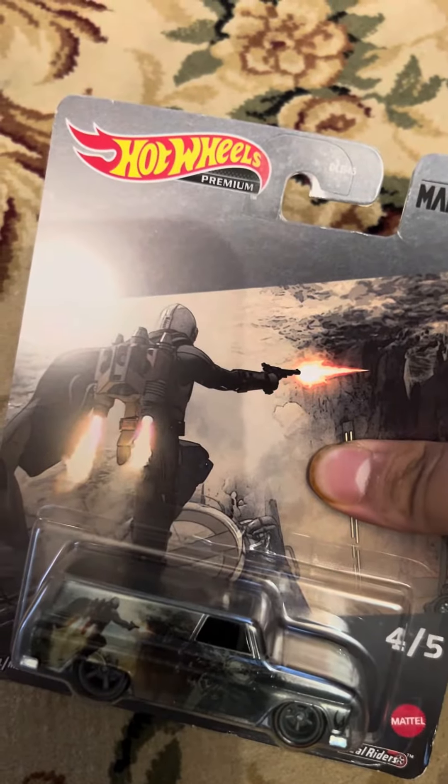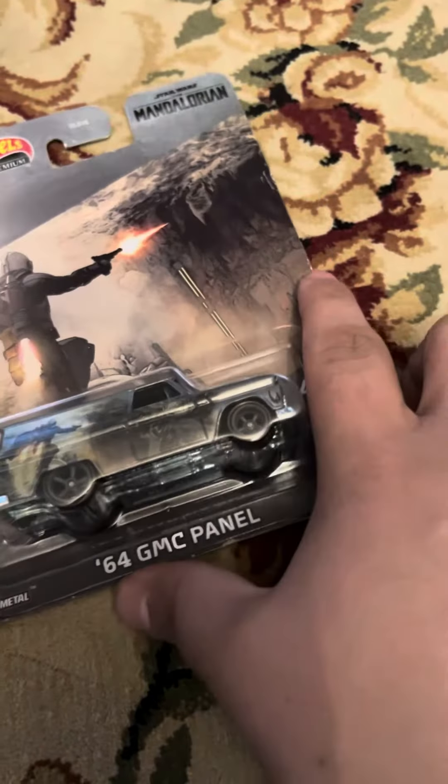Welcome back to another review, and today I'm going to be doing an unboxing of the Hot Wheels Star Wars The Mandalorian 64 GMC Panel Van, from Tellur's bag.